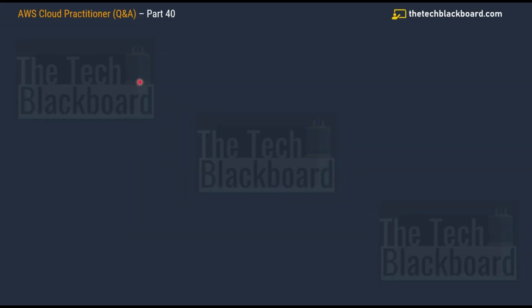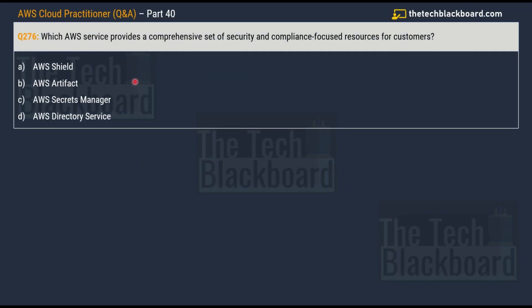We begin episode 40 with question number 276. The question asks: which AWS service provides a comprehensive set of security and compliance focused resources for customers? With each question you will understand a different aspect or service from AWS related to security. The options are: option A, AWS Shield; option B, AWS Artifact; option C, AWS Secrets Manager; and option D, AWS Directory Services.